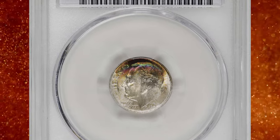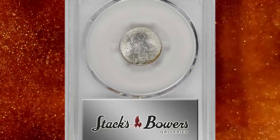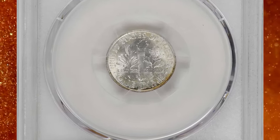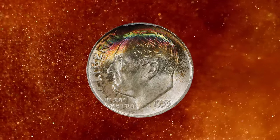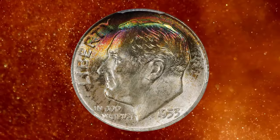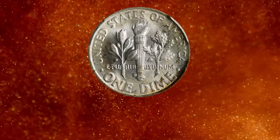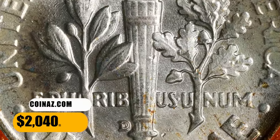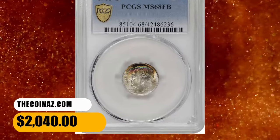1953 D Roosevelt Dime, graded in mint state 68 by PCGS. Otherwise brilliant surfaces are enhanced by a blush of vivid multicolored iridescence over the upper third of the obverse. Luster is full and frosty throughout, both sides expectably smooth for the assigned grade and bordering on pristine. It was sold for $2,040.